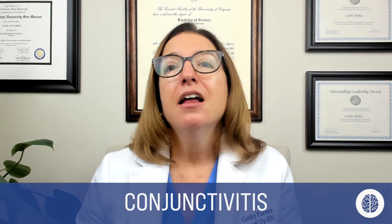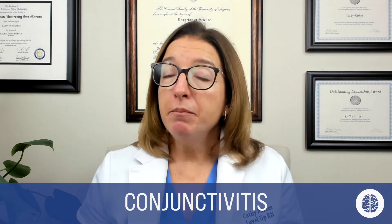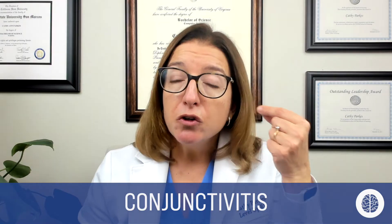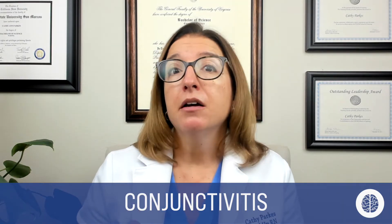Newborns can actually get conjunctivitis as well, and this is called ophthalmia neonatorum. As the baby is being born and goes through the birth canal, if they are exposed to chlamydia or gonorrhea, that can cause this condition. So when babies are born, we prophylactically administer erythromycin ointment to the newborn's eye in order to prevent ophthalmia neonatorum.